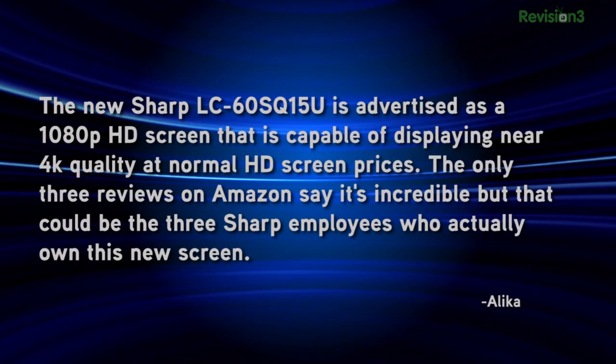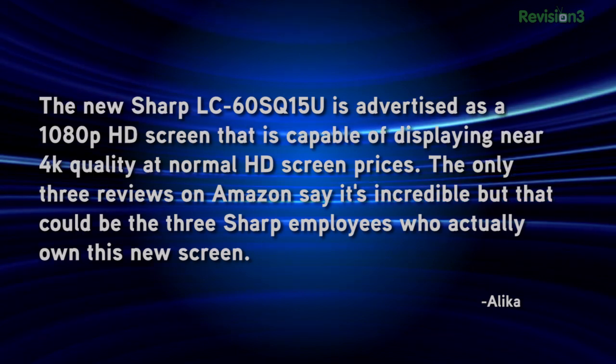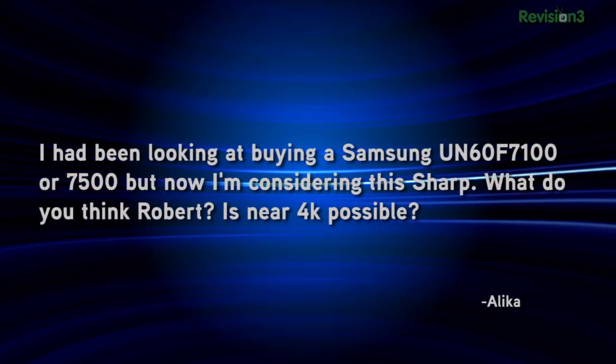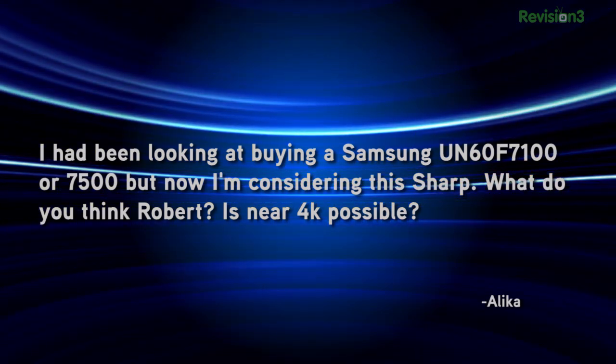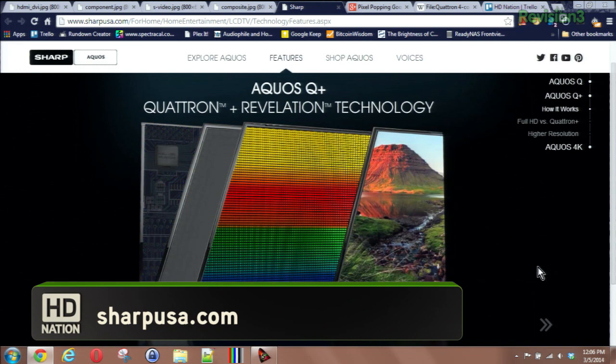Chris emailed us with a question about Sharp's new Q Plus Series TVs. The Sharp LC60SQ15U is advertised as a 1080p HD screen capable of displaying near 4K quality at normal HD screen prices. I'm digging what Sharp was doing last year, and their 2014 TVs are looking good too. Specifically, the new Q Plus Series TVs — AKA Quatron Plus — feature a split sub-pixel design that effectively doubles the pixel count to, as Sharp puts it, deliver 16 million sub-pixels. A 4K UHD TV is actually quadrupling the number of pixels, but here they're getting into counting sub-pixels. What the hell is a sub-pixel? Well, it's like a pixel, but less.